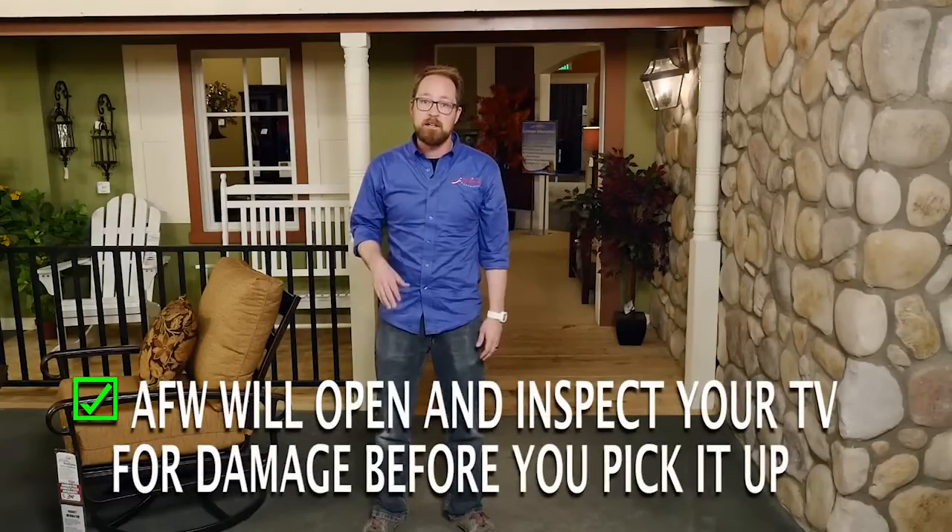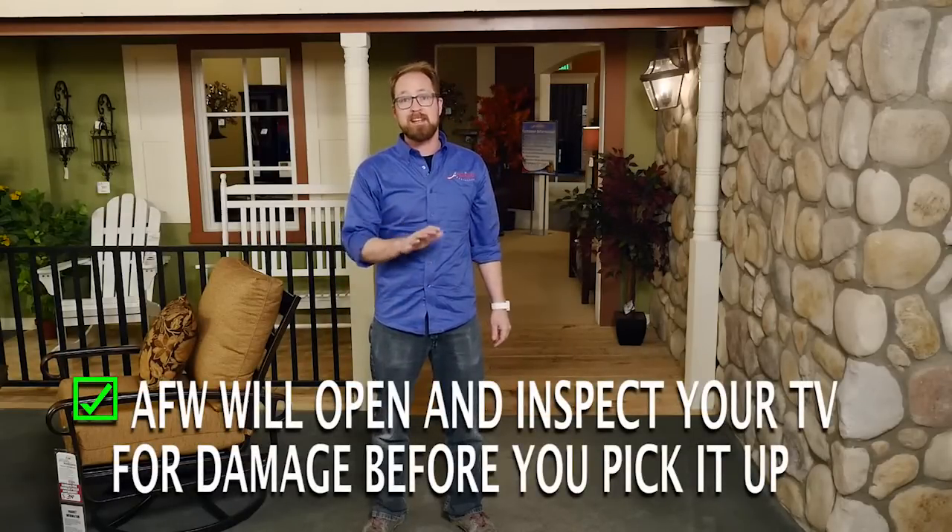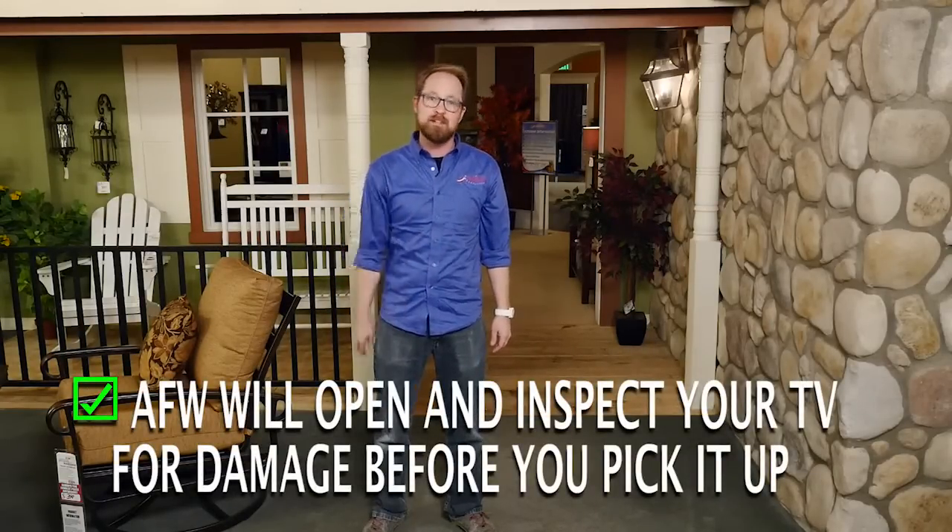Now, if you're picking up a TV, we will open it at the dock to determine it's not damaged before we put it into your hands.